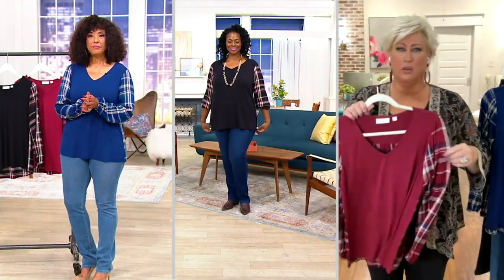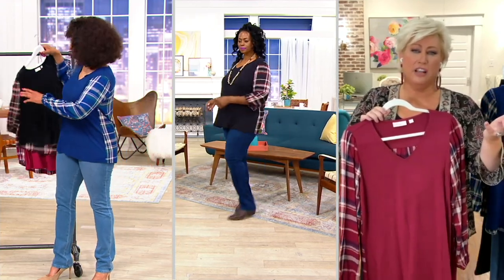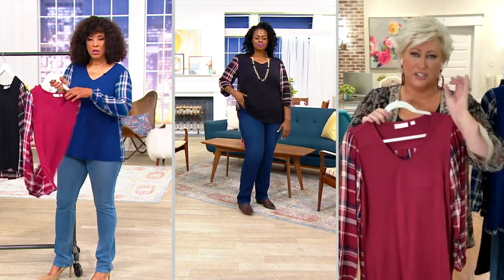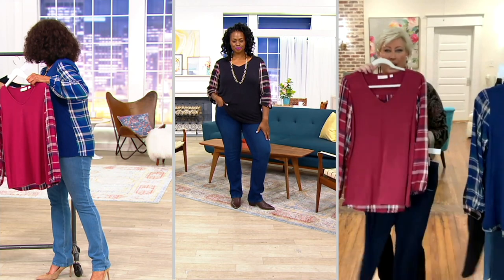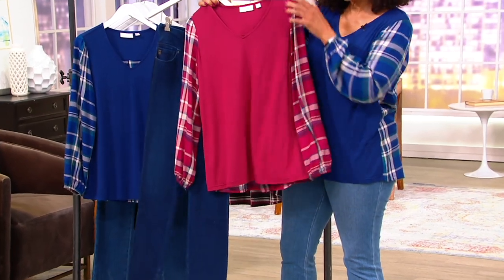$1,500 already gone. And the colors are great. If you get the black, put it with the black Today's Special Value — you're going to look so pulled together and elevated. And then do this Roomba Red with the rinse wash or the dark indigo. We're going to do that wardrobe building once again.